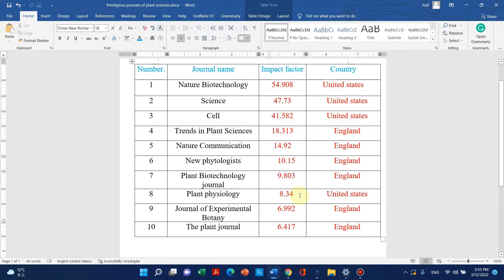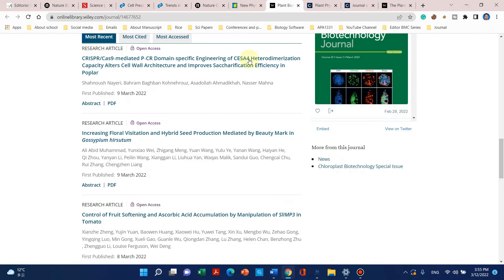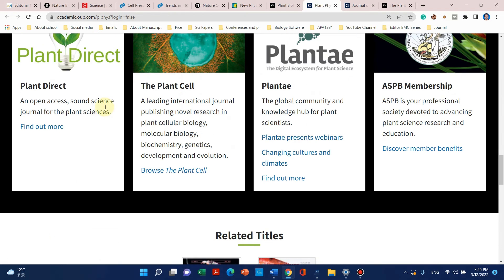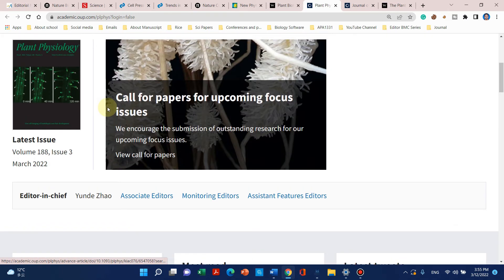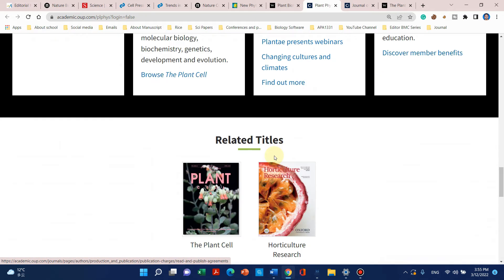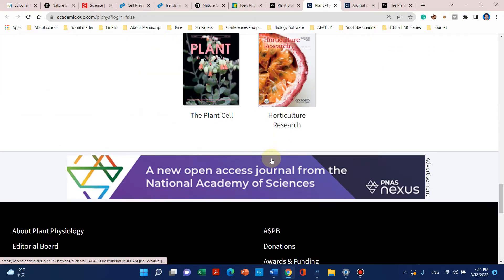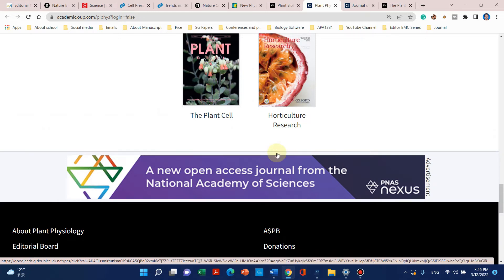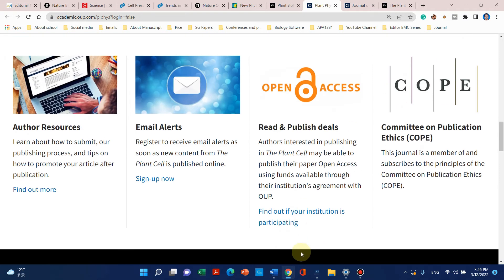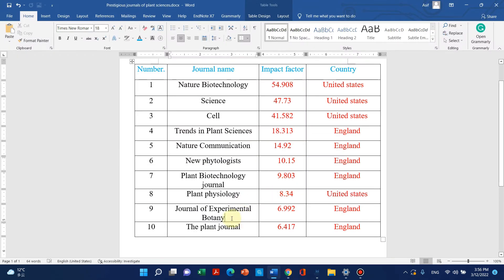The next journal is Plant Physiology. Although it has a long history, its impact factor is 18.3 and it is published by United States. Because of its long history it is famous among the world community. Here is the website of Plant Physiology. It usually publishes work related to plant cell physiology, so if you have discovered something new in plant cell physiology you can publish here.